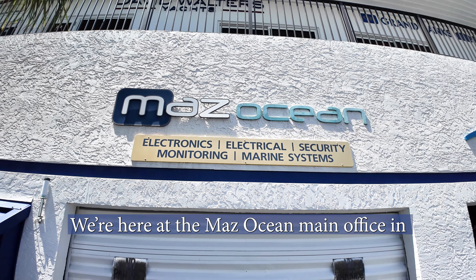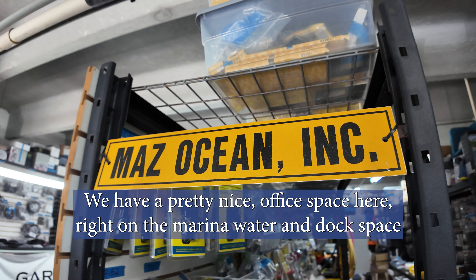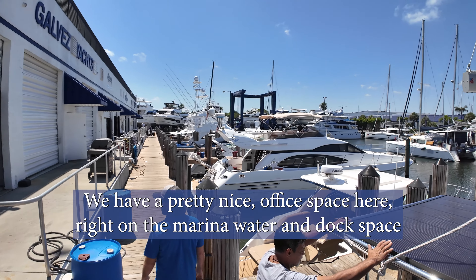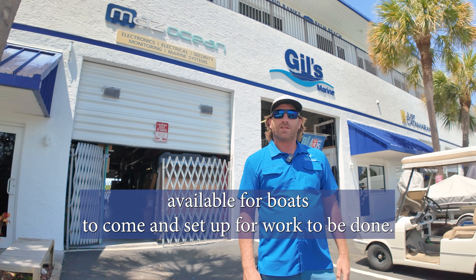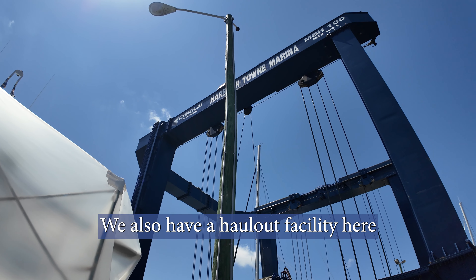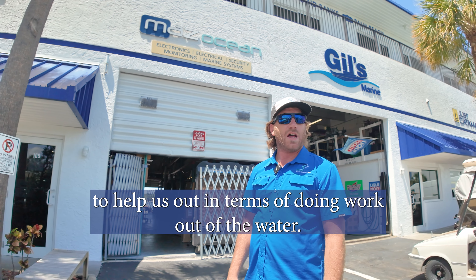We're here at the Maz Ocean's main office in Dania Beach at the Harbortown Marina. We have a pretty nice office space here right on the marina water, and dock space available for boats to come and set up here for work to be done. We also have a haul-out facility here to help us out in terms of doing work out of the water.